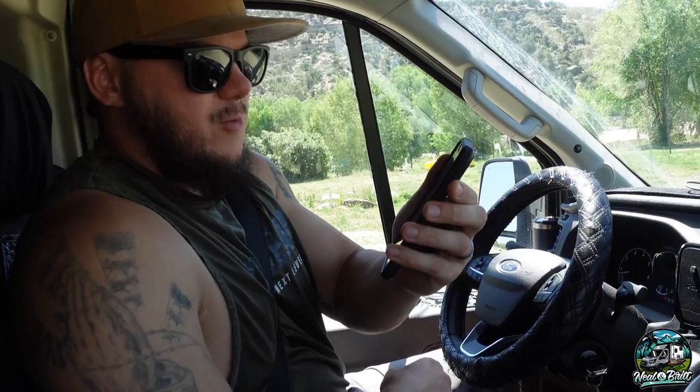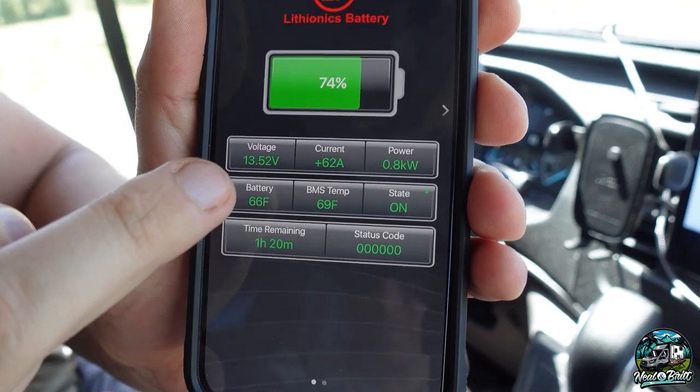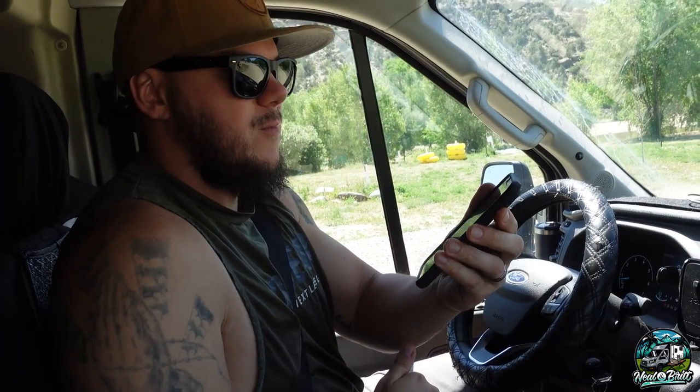Before we head out of this RV resort, Tico Time, I wanted to show you this morning how our RedArc is working — our DC to DC charger. So you can see as we turn it on, at idle, it's putting in 62 amps. That is pretty awesome and an insane increase. That's with a little bit of solar getting about 4 amps — so 8 total between both batteries with solar prior to this. So that's about 58 amps additional, meaning you're talking 116 amps coming in. That is pretty crazy to say the least.